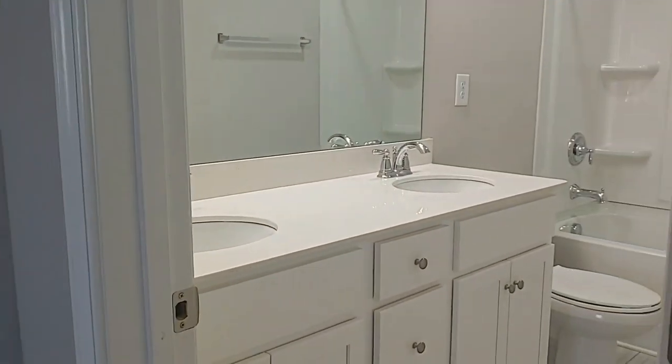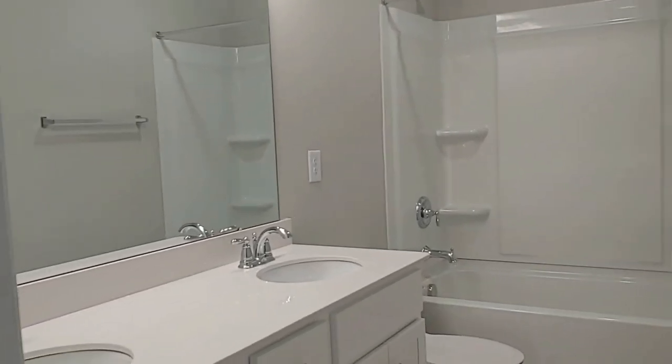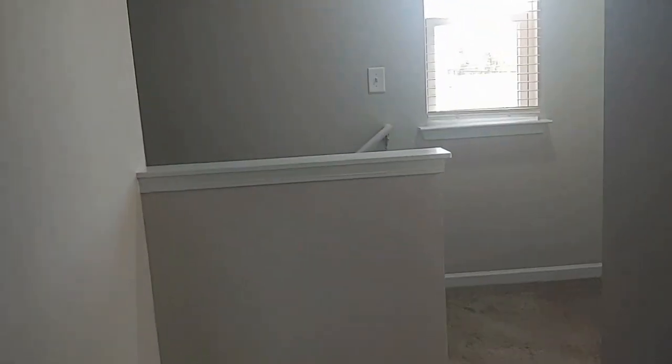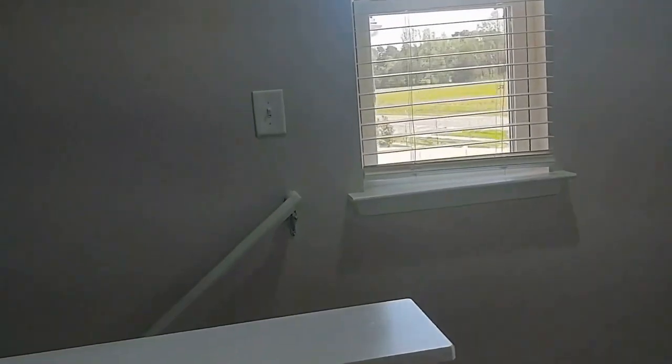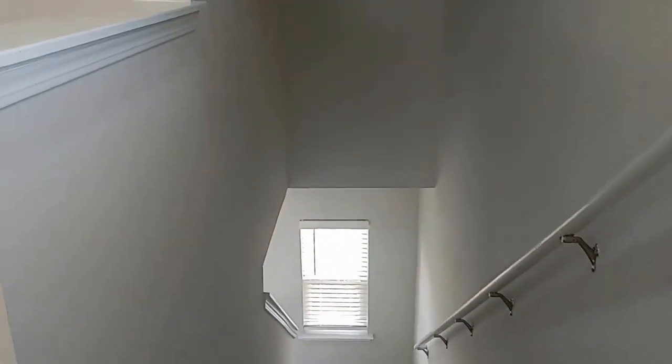Here is the second full bath — this one also has dual sinks and a tub-shower combination. For more information about this great property, please visit our website at www.touchpointpm.com.